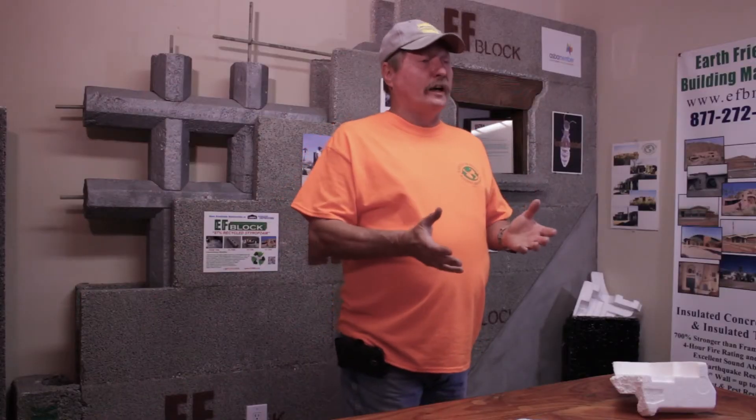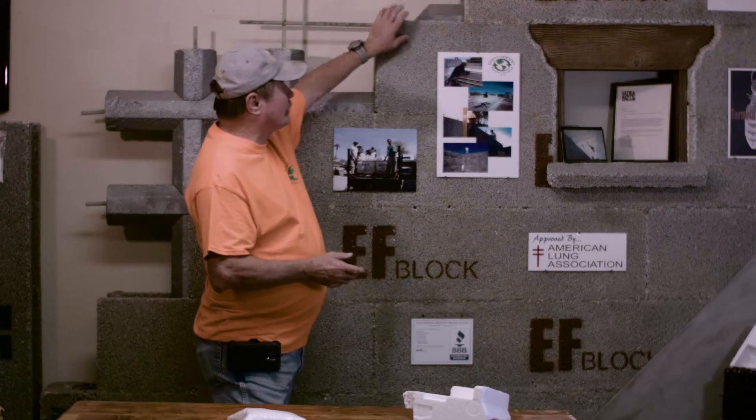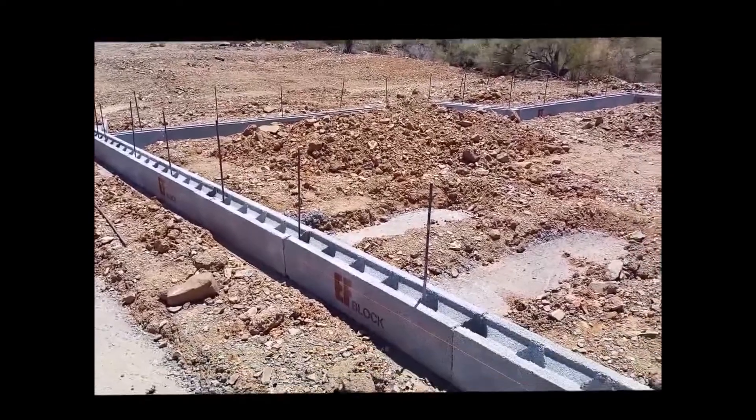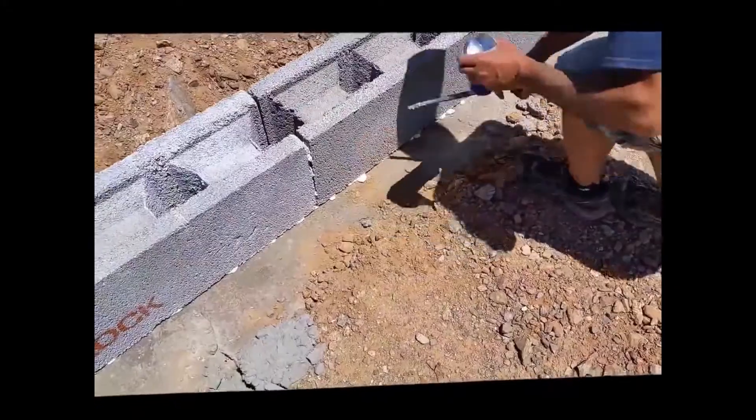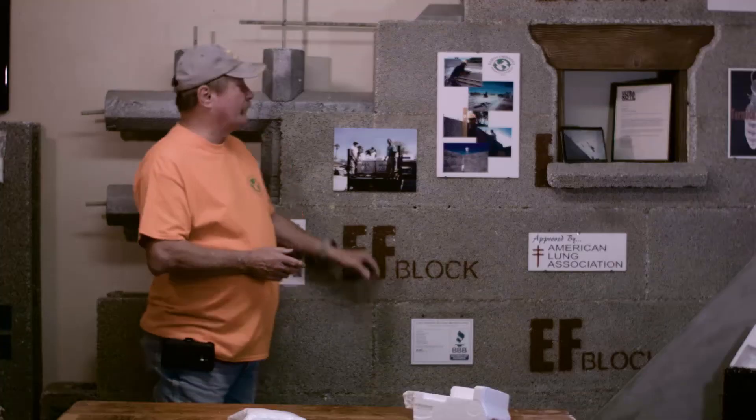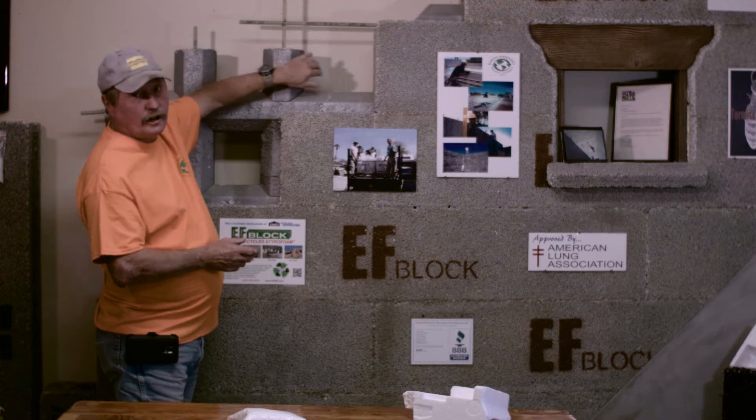EF Block goes up quicker than stick frame. You just stack it up, dry stack it, check it for plumb, spot glue it together with minimum expansion high adhesive urethane foam, drop in the rebar, and fill it with concrete.